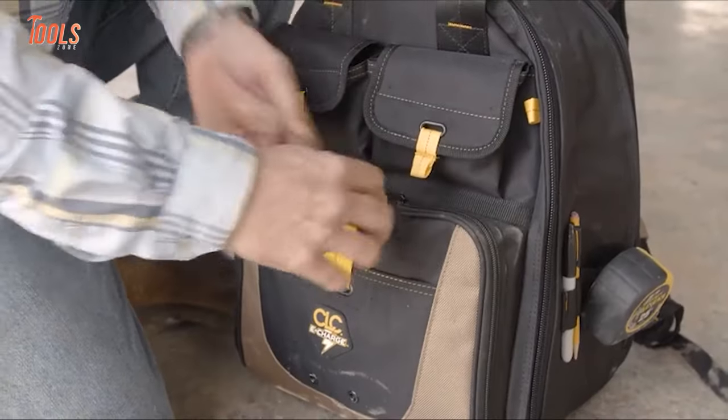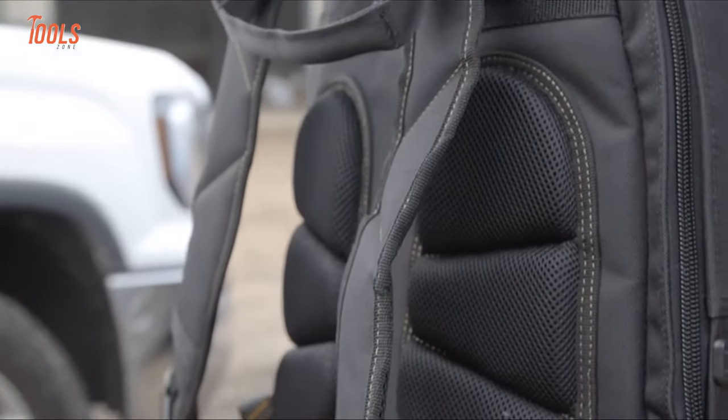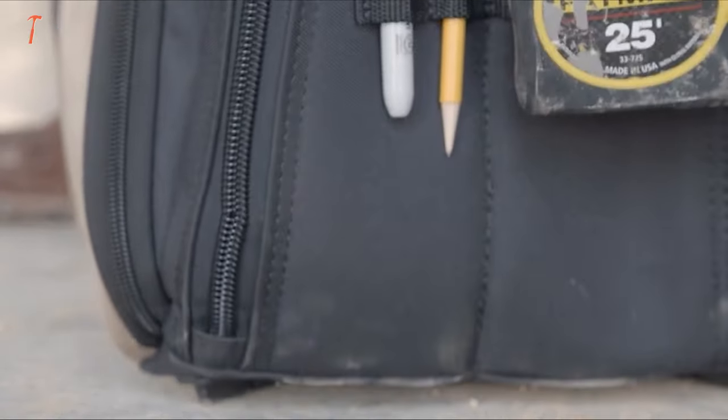It provides ample space to store and organize your gadgets, drills, screwdrivers, wrench sets, and more. So there won't be any worry about running out of battery or losing track of your tools. The ECP-135 E-Charge Backpack from CLC has got you covered.